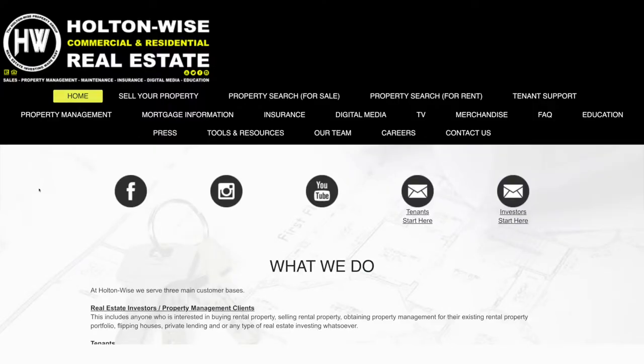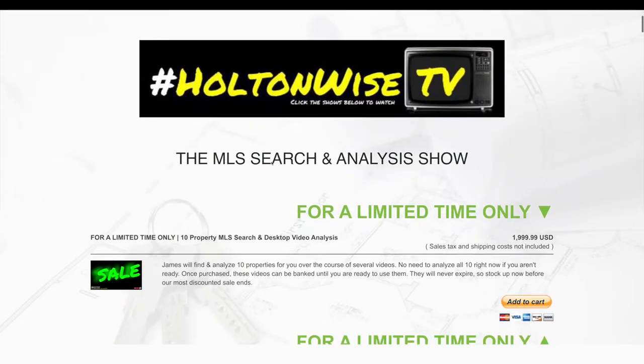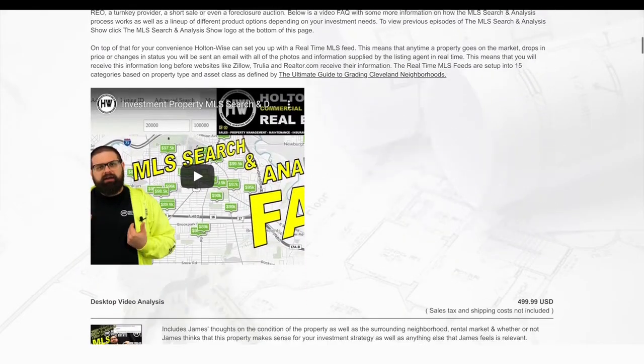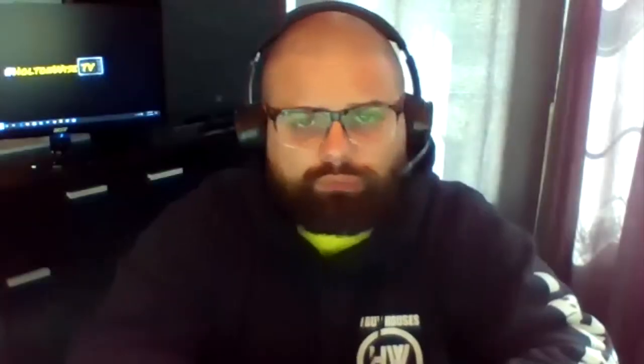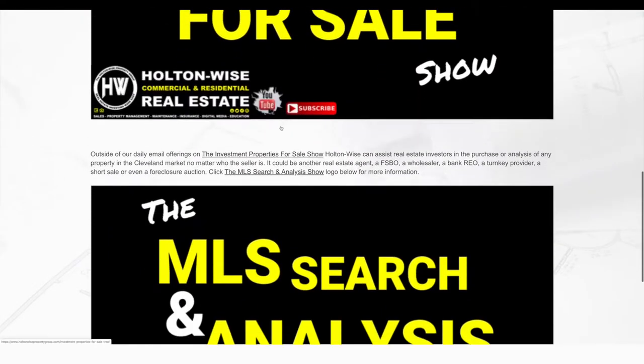Everybody else, just so you know — after we close on that deal with Jeff, my team will handle all the property management, the maintenance, the repairs, the whole shebang. So if you're curious to know how our property management works, you go to holtonwise.com and click our property management tab. And if you'd like to work with us directly to start buying these properties and having us manage them so you could work remotely and build your real estate investment business, the first place you want to start is here on the MLS Search Analysis Show. You go to the property search for sale tab on holtonwise.com and click the MLS Search Analysis Show.